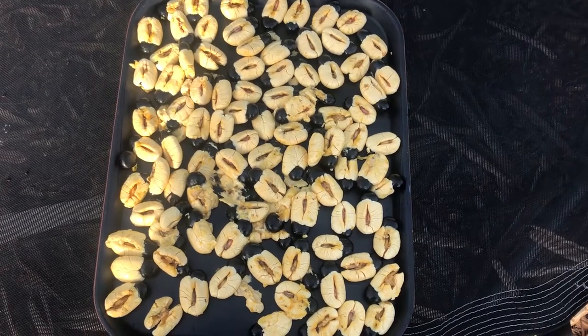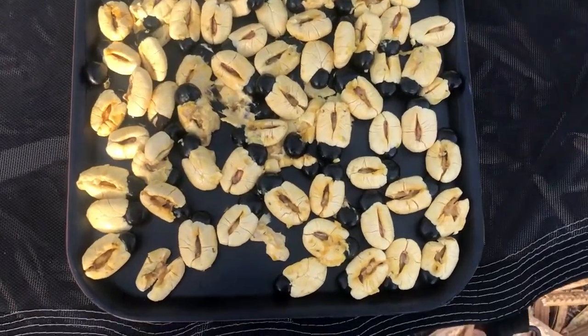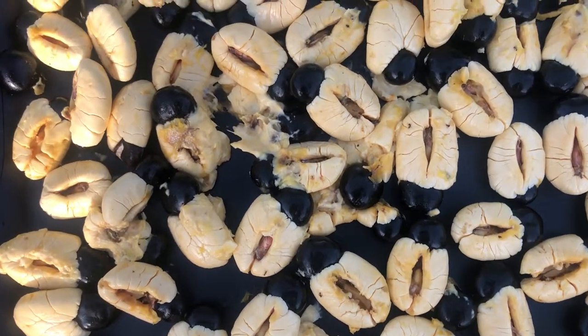I'll be using these akis to make oil. The first thing I'm going to be doing is to dry the akis.